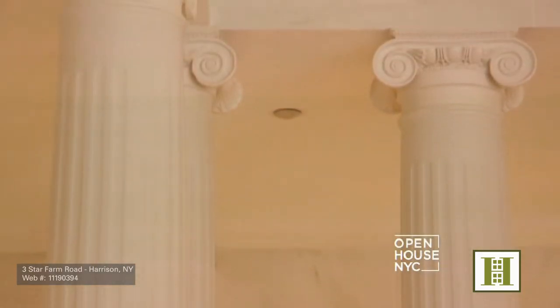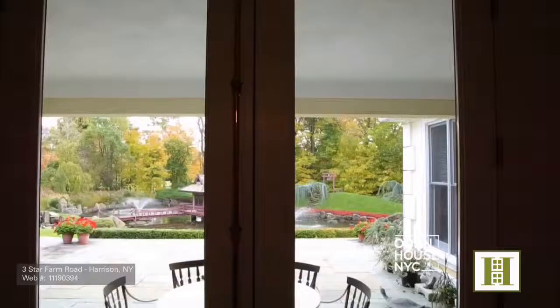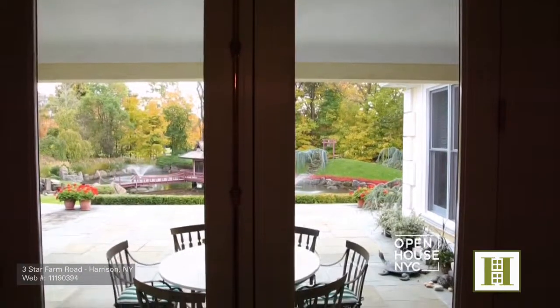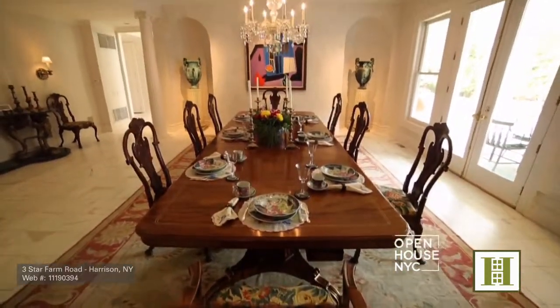Also off the living room is this grand, columned dining room, which can play host to small, intimate gatherings as well as a gala-sized event. You can start your evening with cocktails and hors d'oeuvres on the patio, and then fine dining and dessert inside.